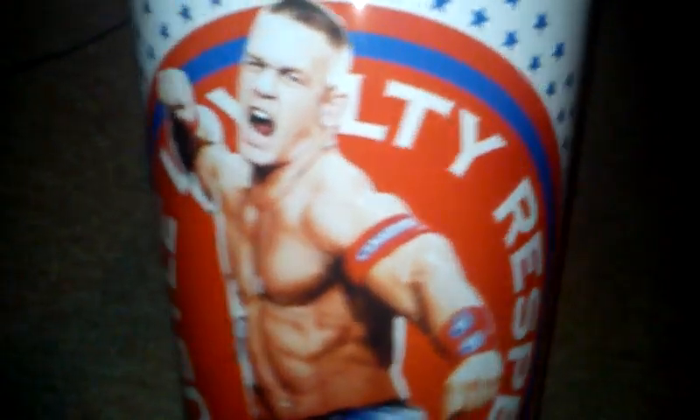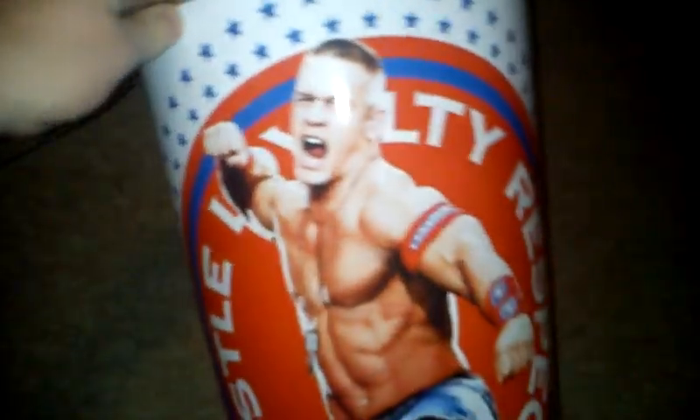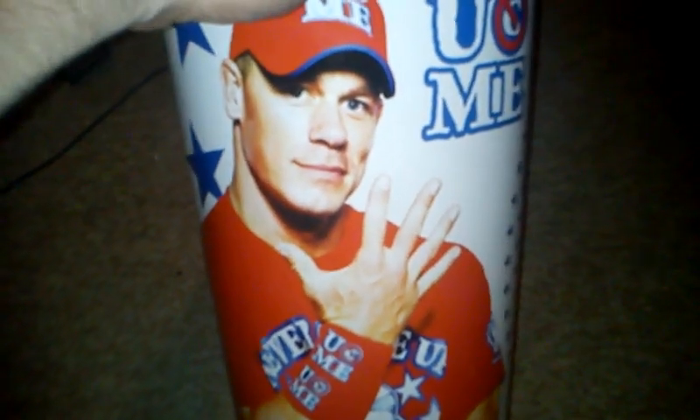It's durable enough to the point where it will probably last you a long time, as long as you don't throw it around. Really good artwork, the thing's huge, definitely worth the money — not very expensive at all. You can get it on WWE Shop. Thanks a lot for watching, talk to you guys later — a lot more things from WWE Shop coming. Thanks a lot!